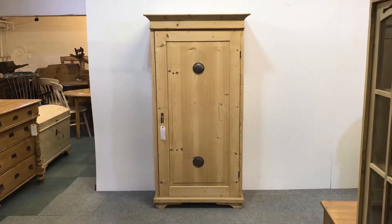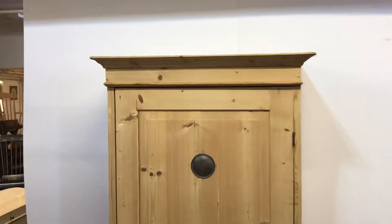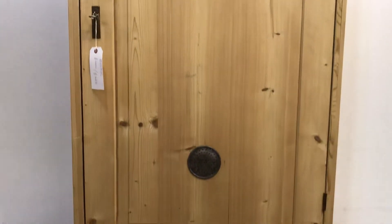Here we have an old pine, a tall old pine larder cupboard for sale with a single door, and as you can see the door has two circular metal vents in it. I'll give you a close-up.